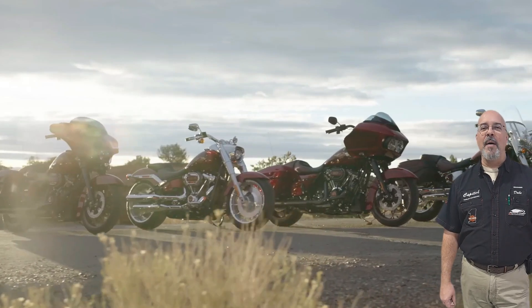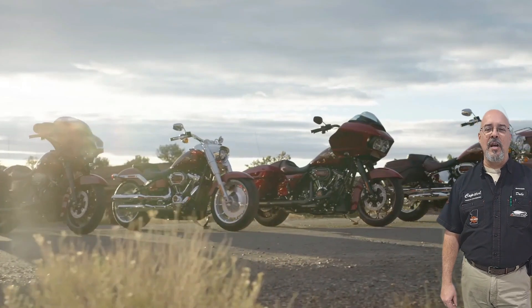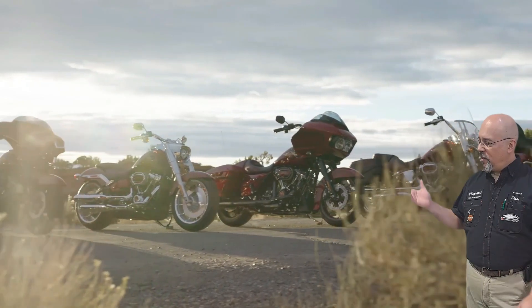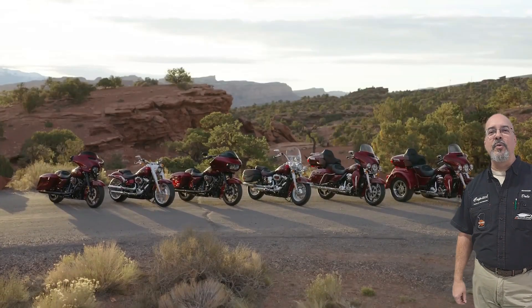Hey folks, this is Dale coming at you from Capital Harley-Davidson. As you might have noticed yesterday, Harley has now released all the 2023 models. And some of these, as you can see here, are all the anniversary editions.